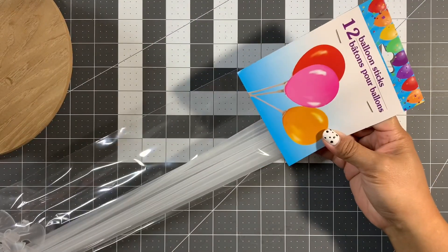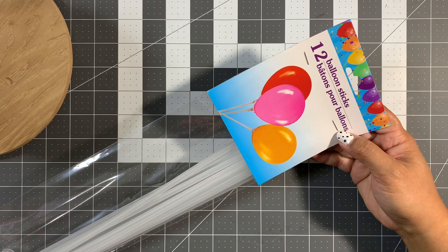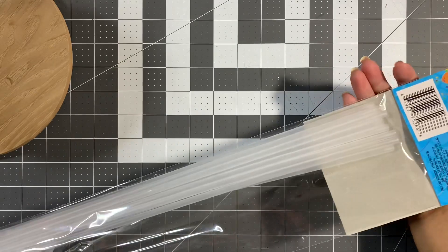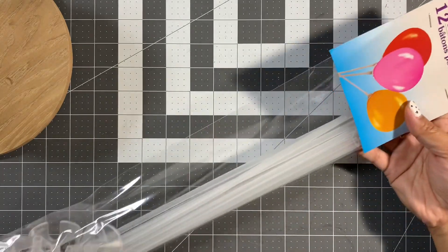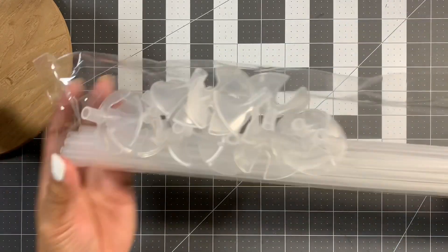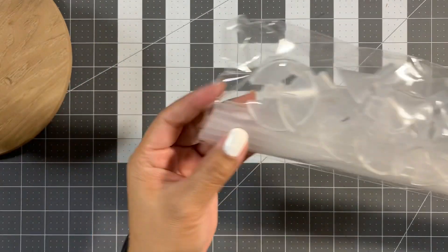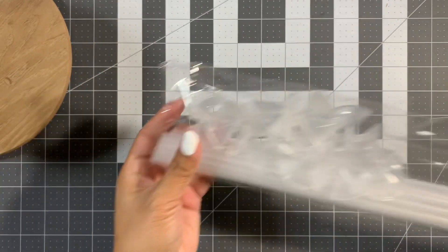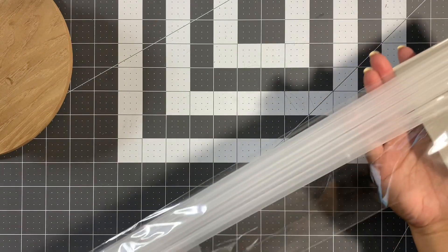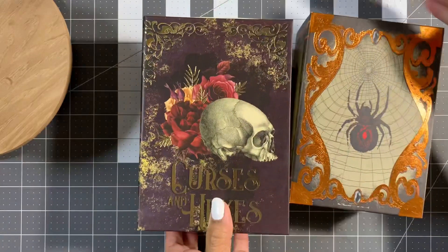I've seen these at Dollar Tree before but never in a 12-pack — balloon sticks. They don't come with balloons, but you get 12 in the pack and they're 20 inches long. You also get the attachment to secure the balloon and poke the stick in. I thought that would be a great thing to play with.